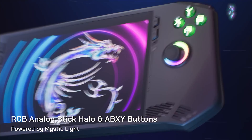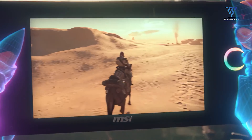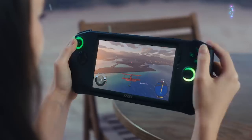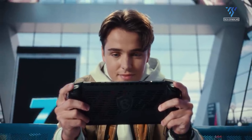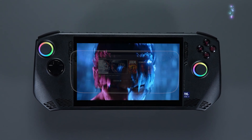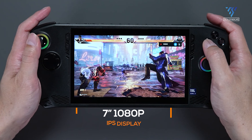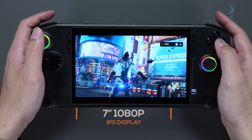The MSI CLAW features a sharp, angular aesthetic with a nostalgic design reminiscent of a traditional gaming laptop, but shrunk down to a handheld form factor. The matte black plastic chassis feels sturdy and comfortable to hold, with ergonomic grips on the back for extended gaming sessions. The layout is familiar, with dual analog sticks, a D-pad, four face buttons, and two sizable shoulder buttons on each side. The 7-inch 1080p IPS display sits flush with the bezel for a streamlined look.